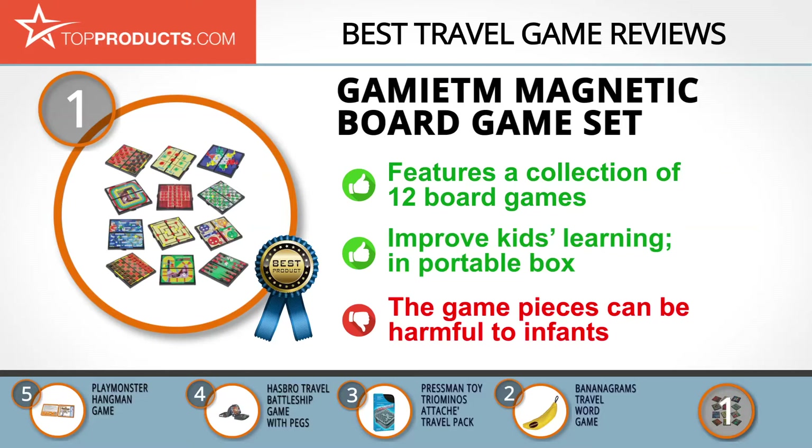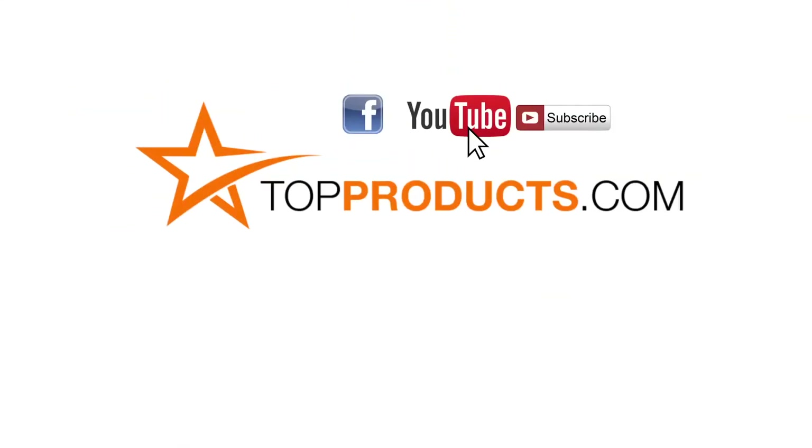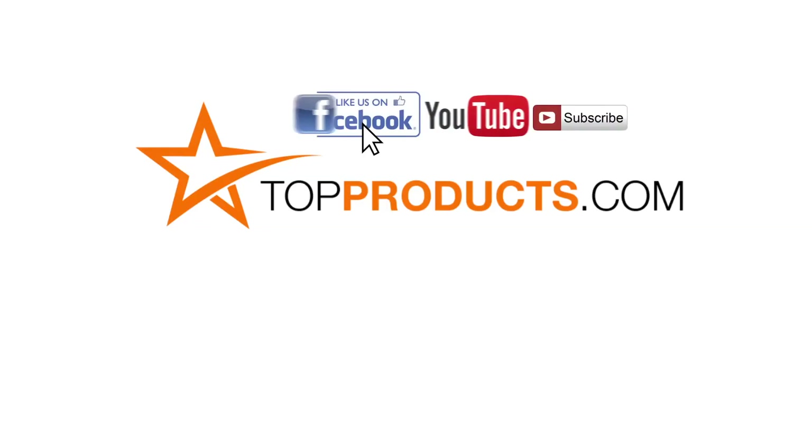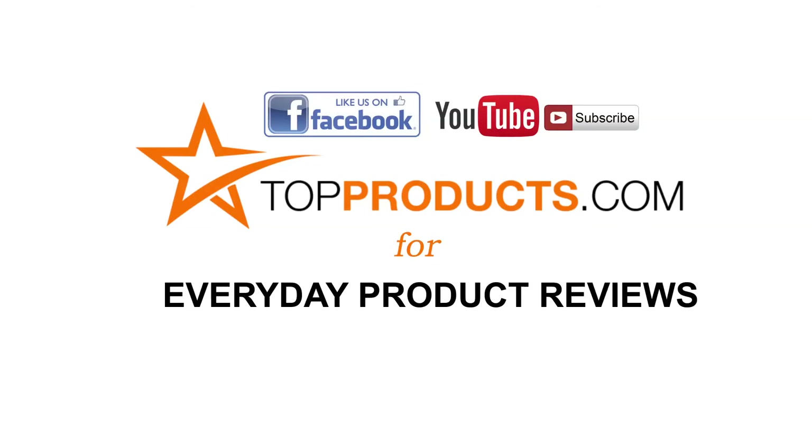These are our top five travel games. We hope you enjoyed watching our review — until next time, take care. Click now to subscribe to our YouTube channel and like this video. Don't forget to like our Facebook page and visit us at TopProducts.com for more everyday product reviews.